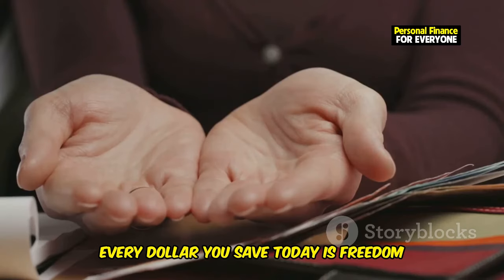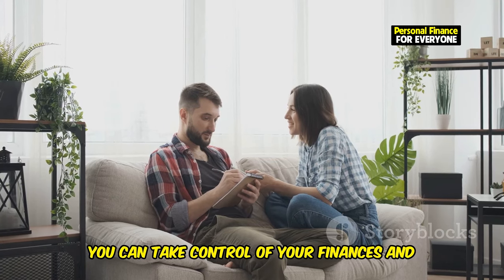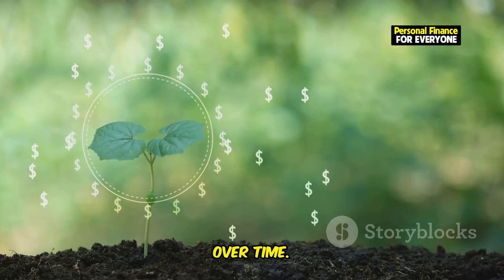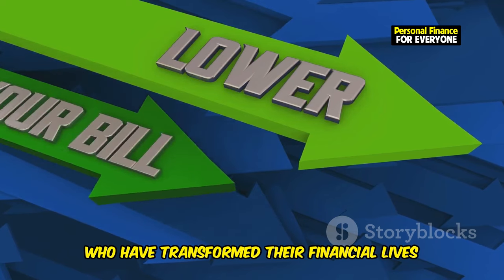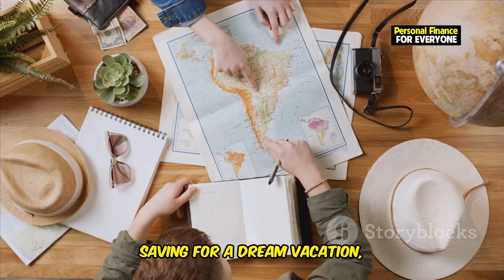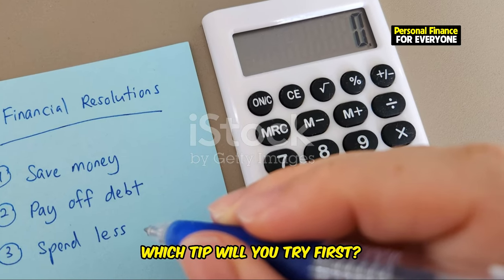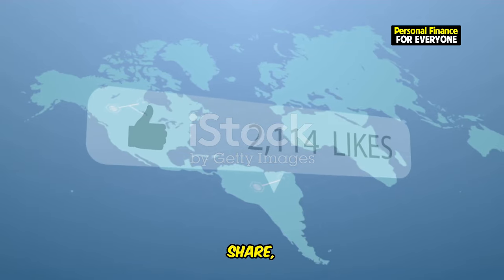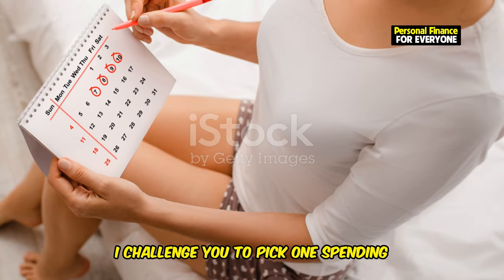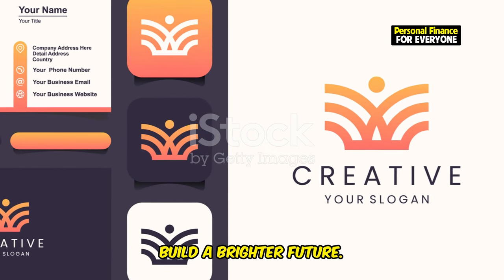Start saving today. Every dollar you save today is freedom for tomorrow. By adopting these simple habits, you can take control of your finances and start building a more secure future. Small changes can lead to big differences over time. I've heard countless stories from people who have transformed their financial lives by cutting out useless spending — whether it's paying off debt, saving for a dream vacation, or building an emergency fund. So which tip will you try first? Let me know in the comments below, and don't forget to like, share, and subscribe for more tips. This week, I challenge you to pick one spending habit to break and tell me how it went. Together, we can make smarter financial choices and build a brighter future.